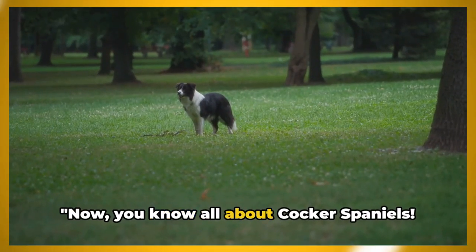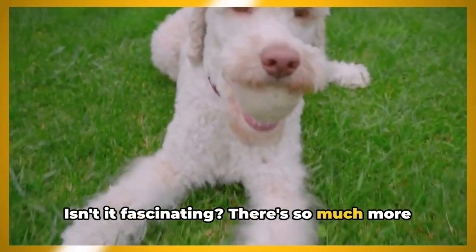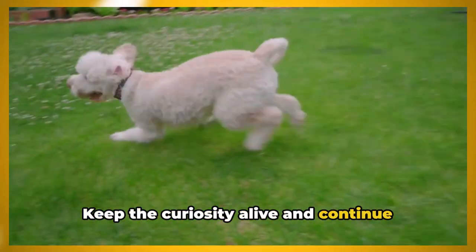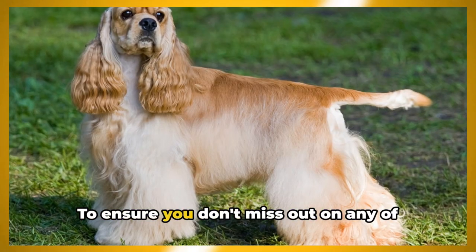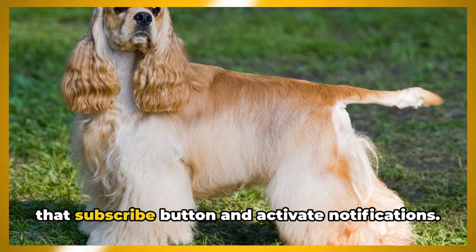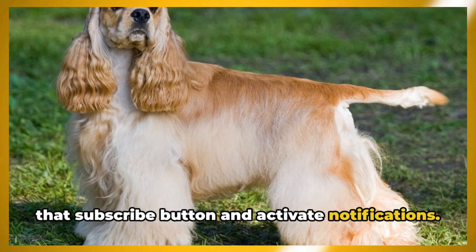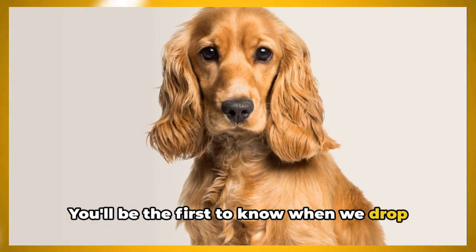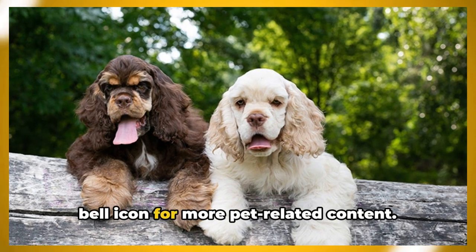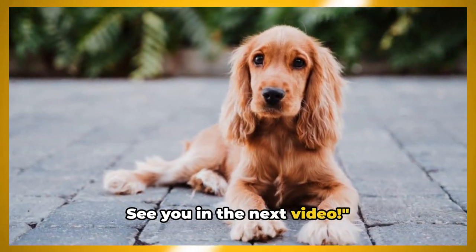Now you know all about Cocker Spaniels. Isn't it fascinating? There's so much more to learn about our furry friends. Keep the curiosity alive and continue this journey with us. To ensure you don't miss out on any of our enlightening pet-related videos, hit that subscribe button and activate notifications. Don't forget to subscribe and hit the bell icon for more pet-related content. See you in the next video.